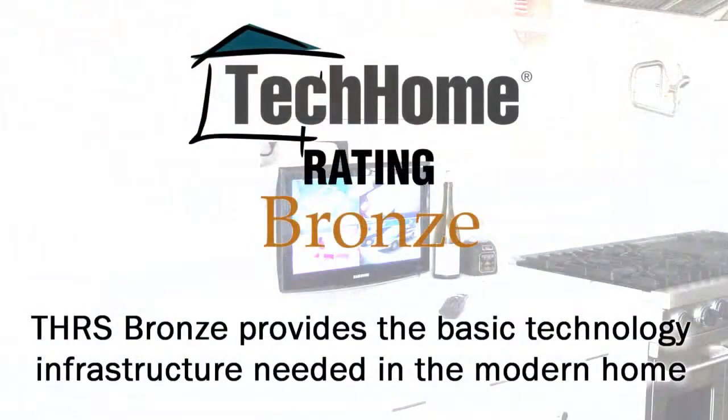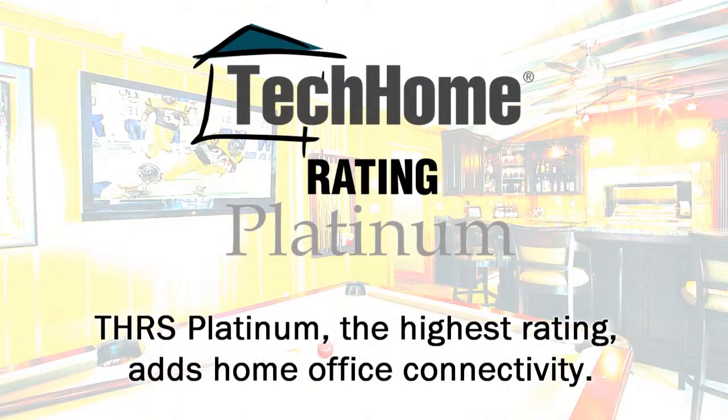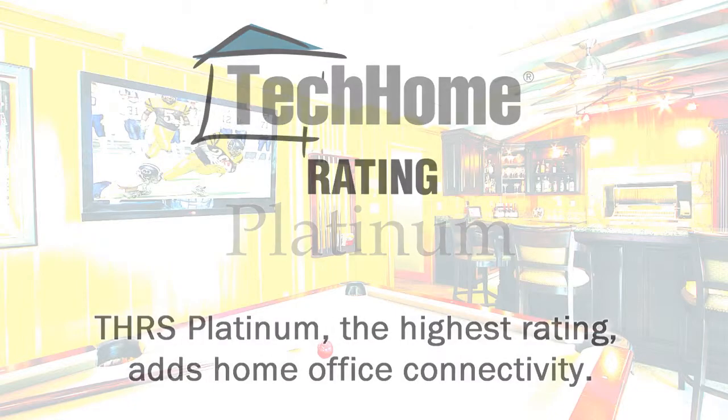Bronze provides the basic technology infrastructure needed in today's homes, such as the distribution of TV and video signal to multiple rooms and networking and communications capability. Gold expands to more rooms and adds advanced functionality, such as a multi-room audio distribution system for listening to music throughout the house. Platinum, the top ranking, further enhances functionality by including a home office space with full networking and communications for work style as well as lifestyle convenience. Each level provides requirements for safety and security, lighting control, and home control.